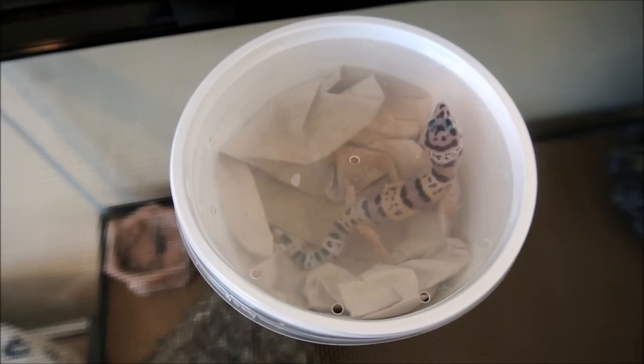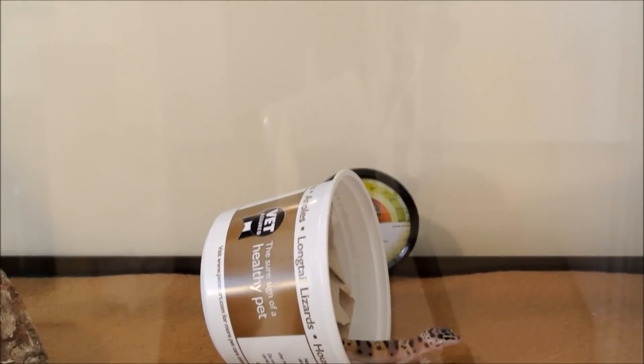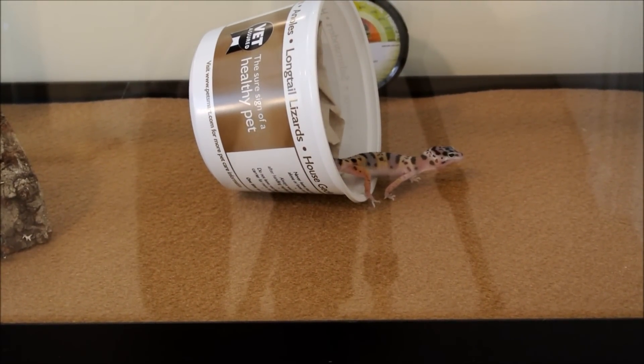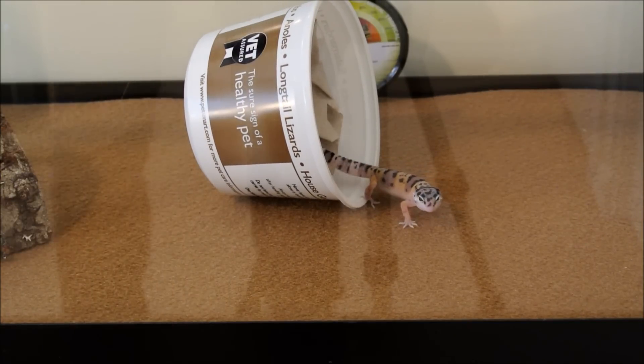I'm gonna put him into his enclosure now. I'll just set up the camera over here so you can see. He's coming out - one small step for one leopard gecko, one giant leap for all leopard gecko kind, or something like that.